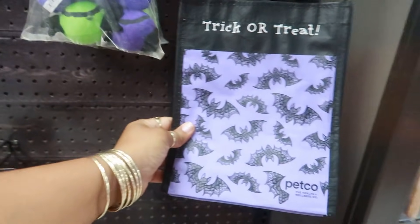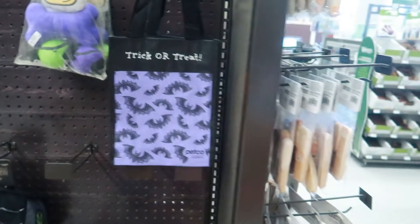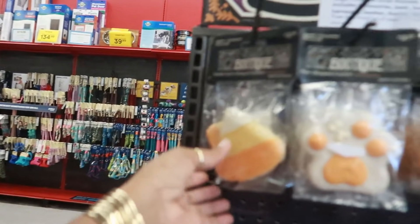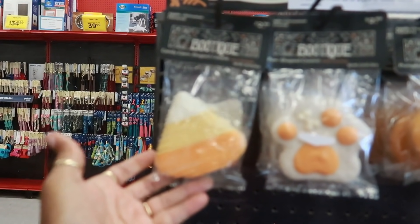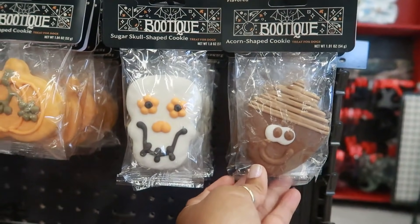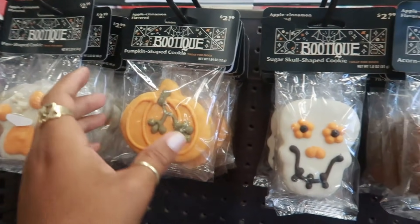They have little toys and little trick-or-treat bags. Let's see over here — you got some treats. My daughter just left me, she was looking at all the harnesses and walked away. Candy corn shaped cookies, $2.99 — all kinds of cookies. Apple cinnamon flavored — all of them are apple cinnamon flavored.